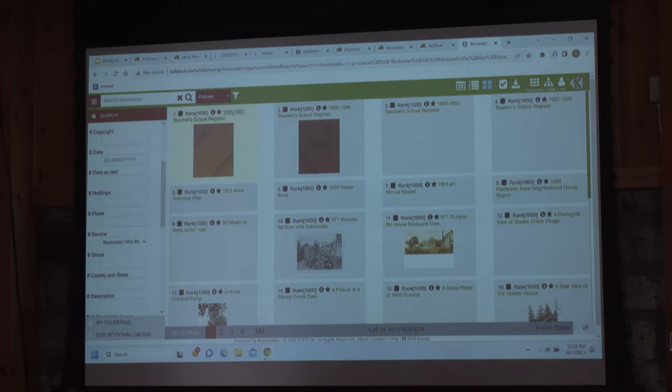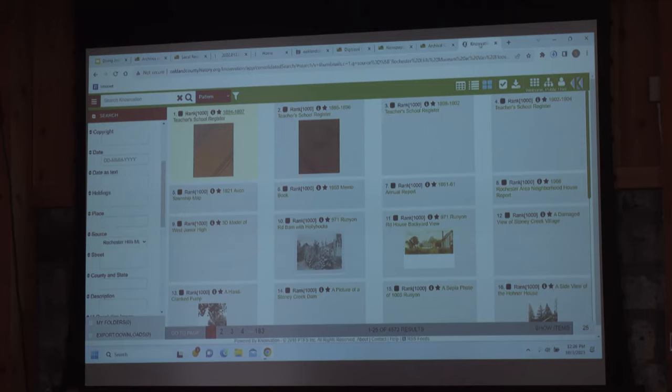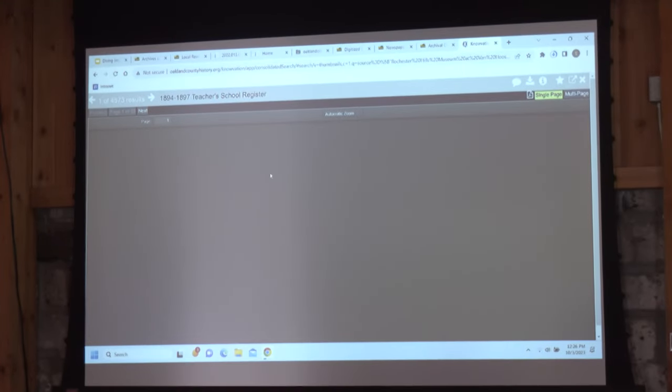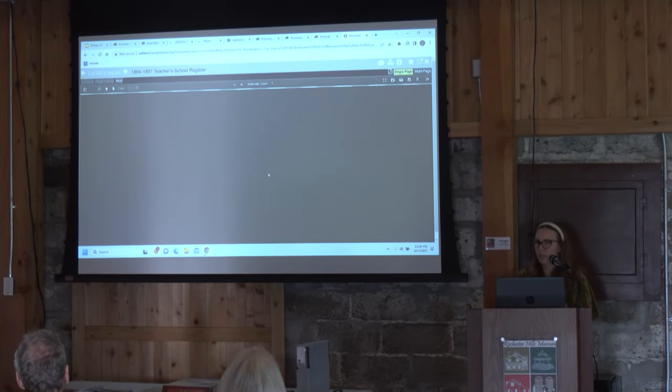The cool thing with OCHR is you can save and download the material — if you want to save a document, you're welcome to download it to your computer. If you're looking for something in particular, type it into the search bar. Quotation marks are great — if you're looking for Bertha Van Hoosen, put that in quotation marks and anything with 'Bertha' mentioned will pop up. With our newspapers, it actually picks up words that are in the actual newspaper text itself, not just what's in the description. That is so valuable and makes the research process way more efficient — it essentially cuts your research time in half.